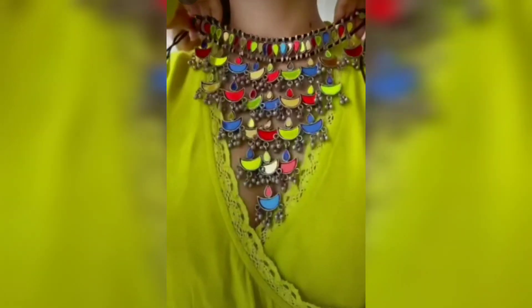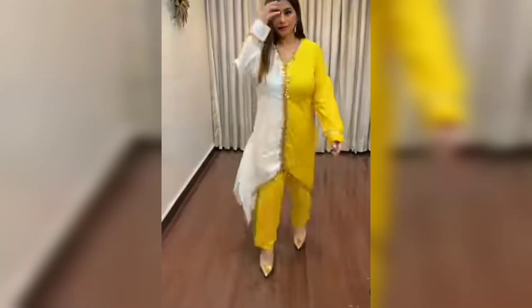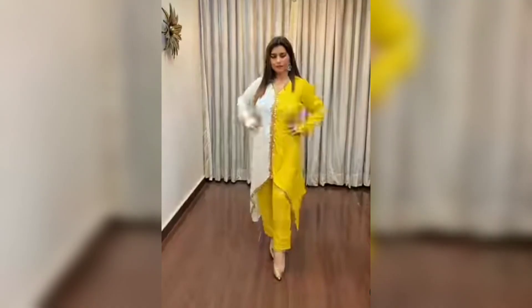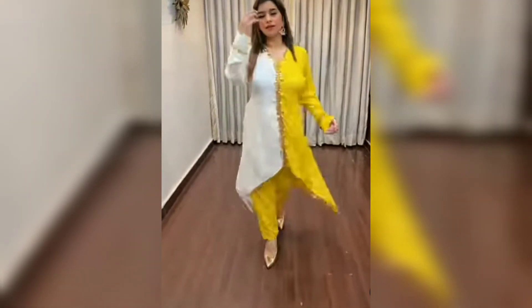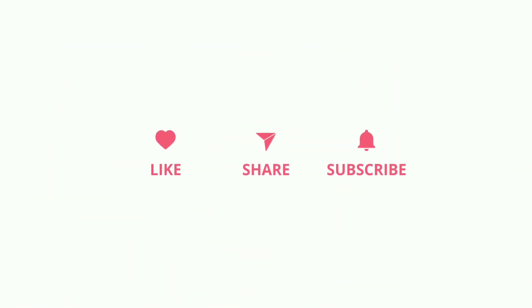I will share more with you guys. Please like this video if you enjoyed it, and please subscribe to the channel. Thank you very much.